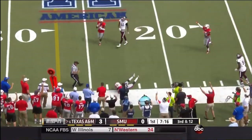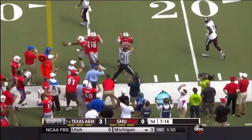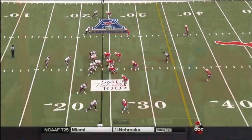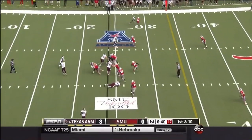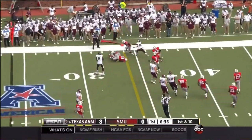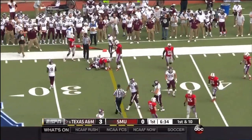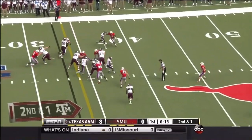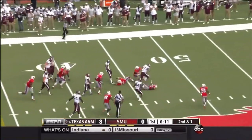Trey with plenty of time, throws to the sideline, and it is intercepted. Jameis Winston out green, one of the best technician receivers in the country, with Sean McGuire getting his first start as quarterback — a big deal for him. Trey Williams gets a carry, picks up about eight. 33 seconds were run off the clock that last SMU possession. That's a busted play, and Hill will carry.